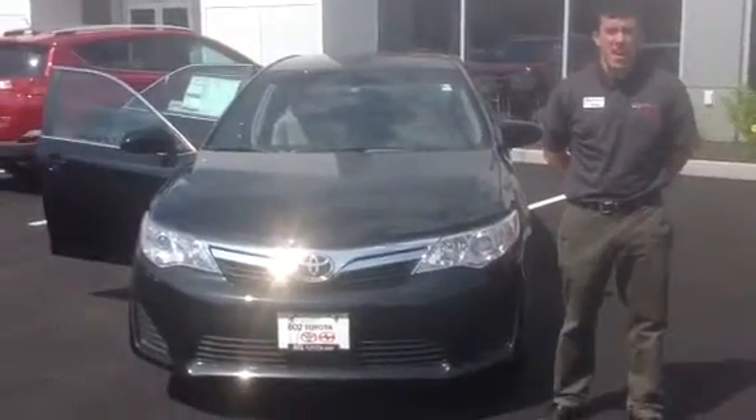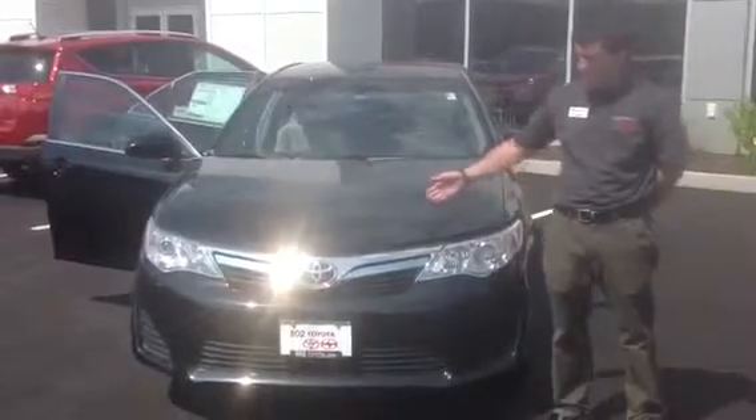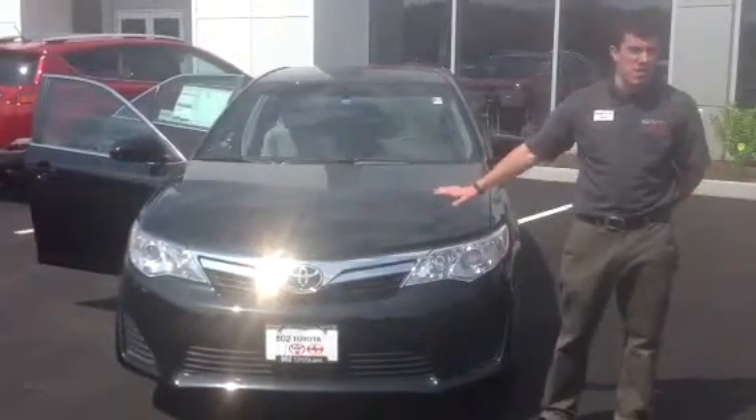Good morning Mr. Singh, my name is Alex. I'm one of the internet sales people here at 802 Toyota Scion, and this is the 2013 Toyota Camry you requested some information on.